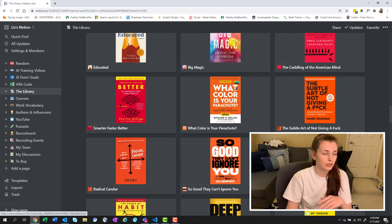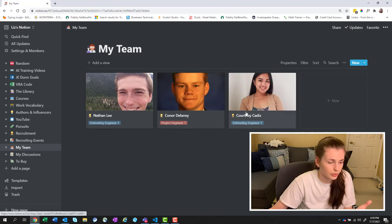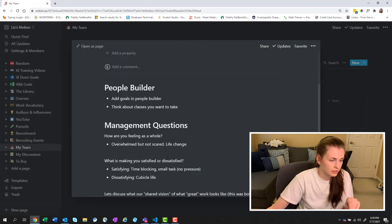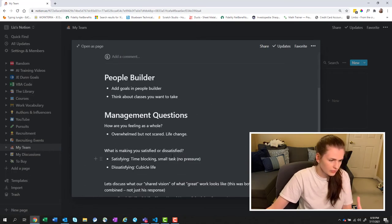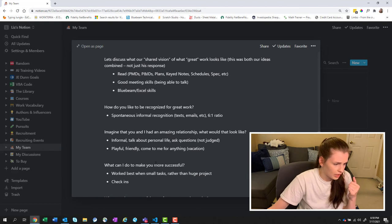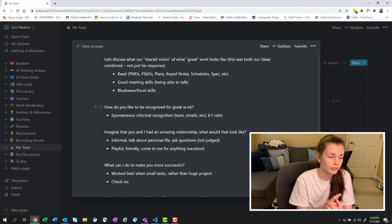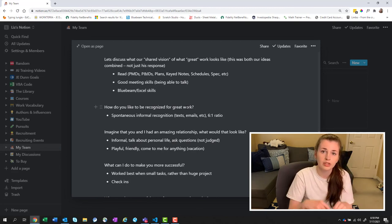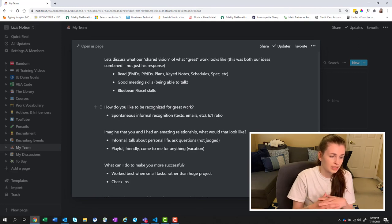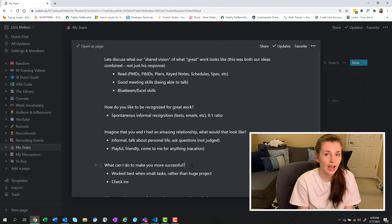Radical Candor also mentioned building the bond with your teammates or people working with you. For Courtney's expectations review, we talked about all kinds of things. I asked her: How do you want to be recognized for great work? — that's a fantastic question I stole right out of Making of a Manager. She said spontaneous informal recognition. There's also the six-to-one ratio: you're supposed to do six compliments per every one critique. And: What can I do to make you more successful? Those are the types of questions you should be discussing with your manager.